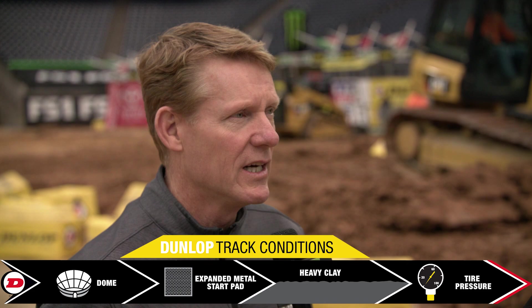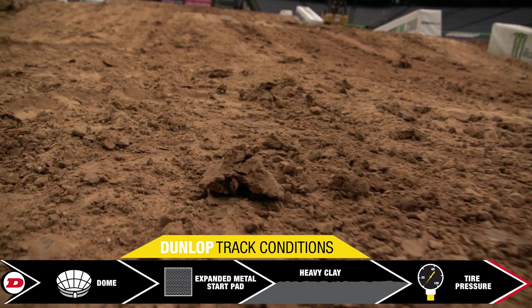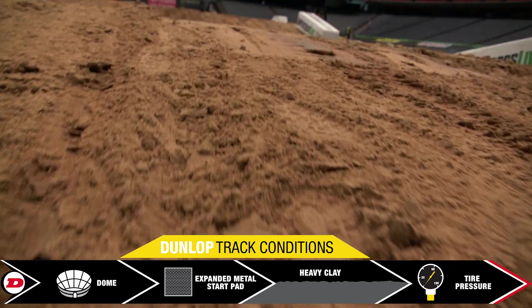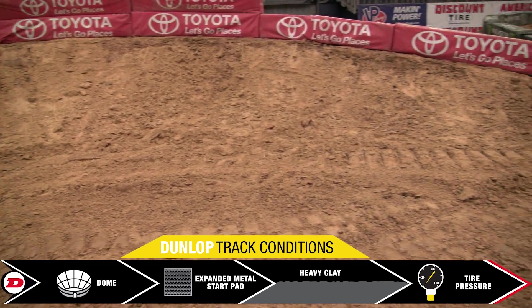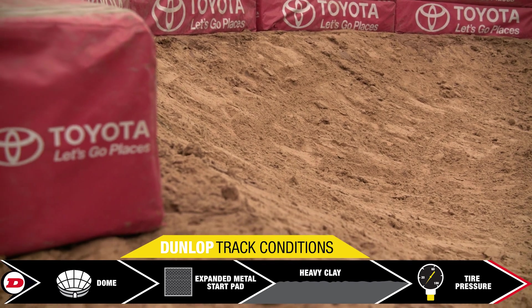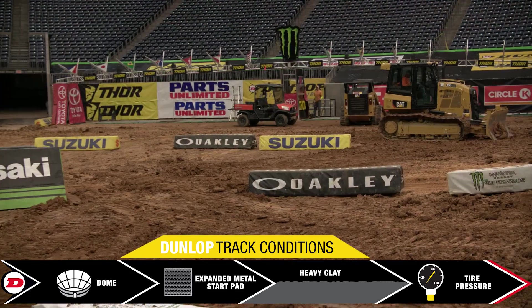The track builders are working extra time right now. There's a lot of moisture in the ground, so that surface will become kind of crusty on top because inside the stadium it's pretty low humidity, so it'll dry out. But once those tires break loose and cut down into that, you're going to see ruts develop in the corners and grooves in the whoops. You've got a mixture of sand in some corners, and a couple of flat corners that are probably going to be pretty hard pack on top, so riders are going to be faced with multiple surfaces.